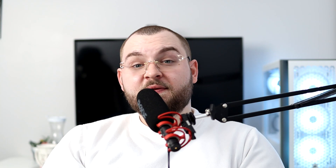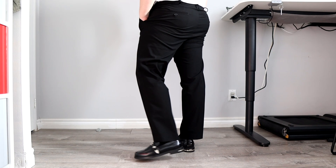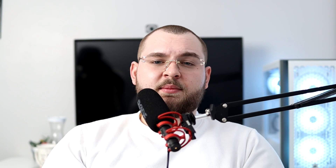Outfit number two keeps it safe and simple yet adds a dash of dressiness. This is a great casual winter date outfit, especially for indoors — my favorite kind of winter activity, staying inside. We're starting with a black pair of trousers; I'd recommend a regular to slim fit. We're pairing that with an oversized mock neck sweater in a tan off-white beige color, also from Uniqlo.